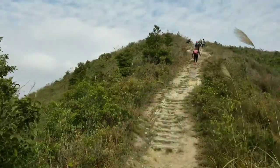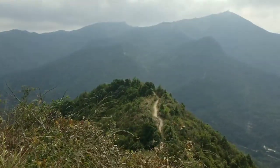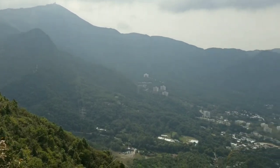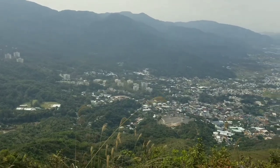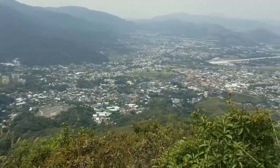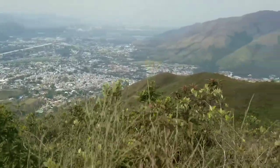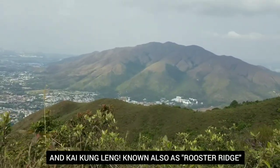Oh my God, it's so beautiful here. Look at the clouds. We were there — that's the path we took. Look at the 360-degree view up here. Oh my gosh, so beautiful. And there's Kaikung Leng — I want to hike that next.